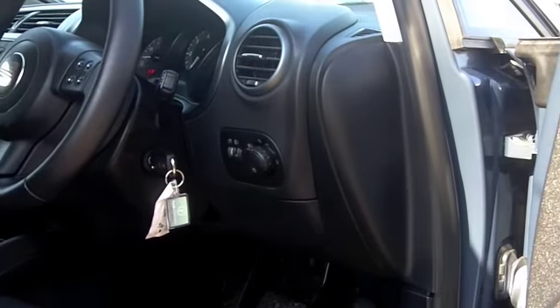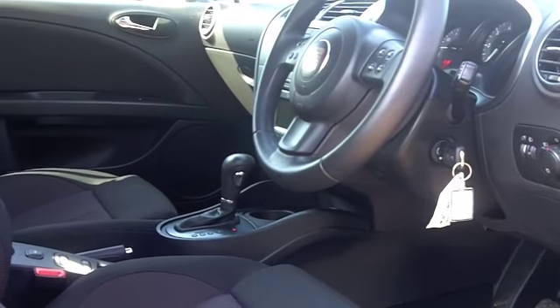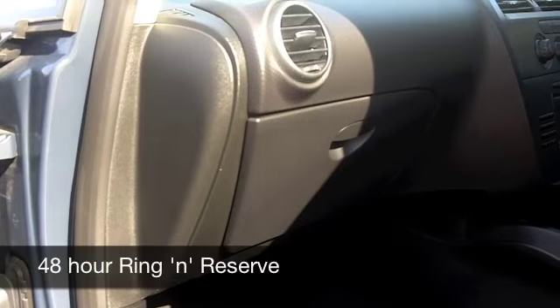Fancy a test drive? That's no problem — all you need to do is ring and reserve. We'll hold the car for you for 48 hours with no obligation.